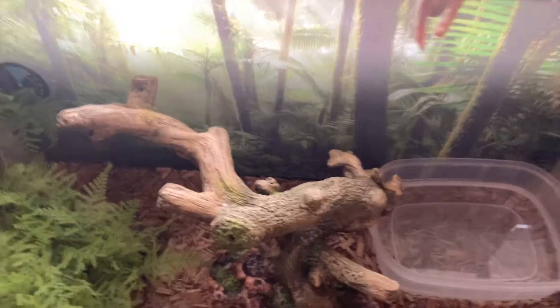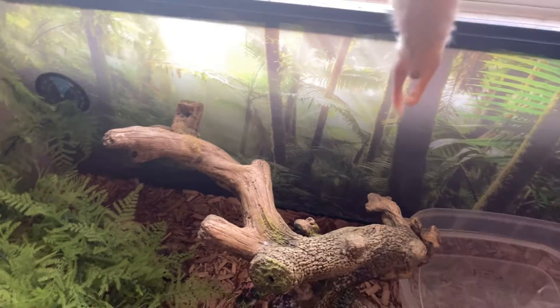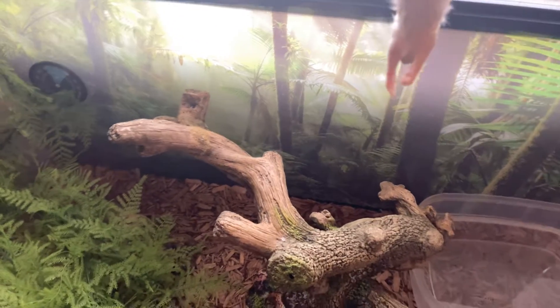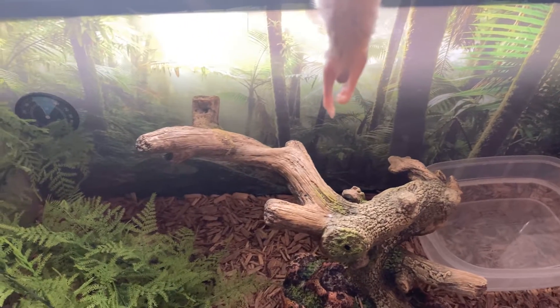Welcome to my YouTube channel. I'm doing a live feeding right now with my baby retic, aged 3 months, already 2 feet. We're going to do a frozen thaw. This is a winged pup rat. Let's see how this goes. Hope you enjoy.